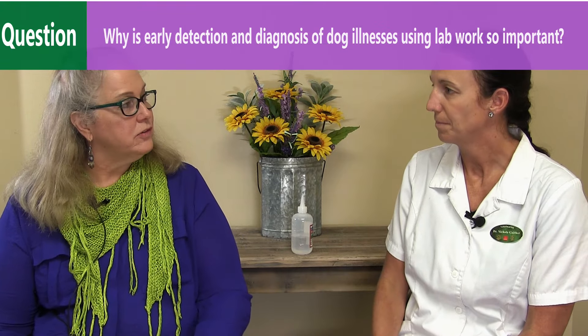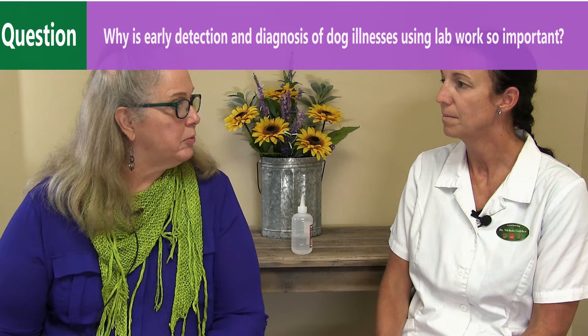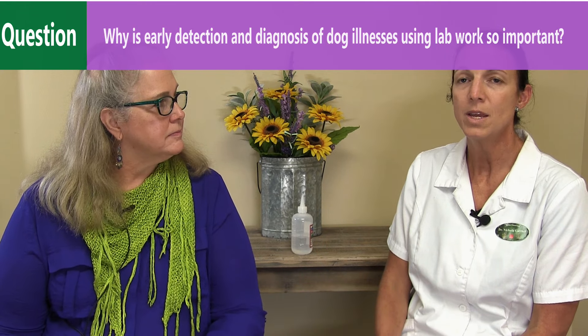Why is early detection and diagnosis of dog illnesses using lab work so important? A lot of diseases, if we treat them early and catch them early, the prognosis is usually better. If you have any questions regarding dog lab work, give us a call — we're happy to help you.